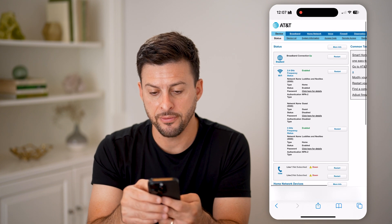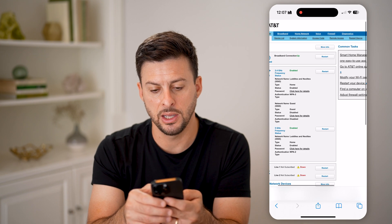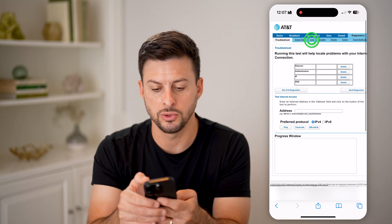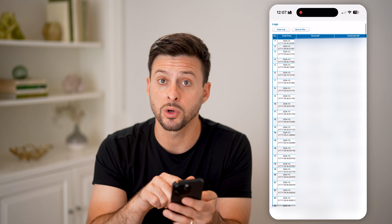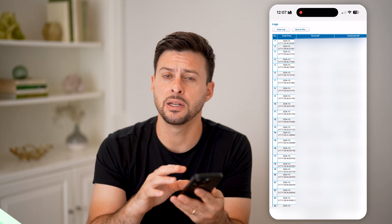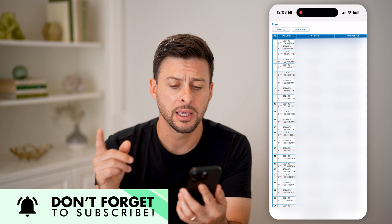On the router interface, you can go to diagnostics and view the logs. This will look different depending on which router you have, but you'll be able to see a variety of source IP addresses and destination IP addresses. This is an indication of which websites and apps have been used or browsed on that router.